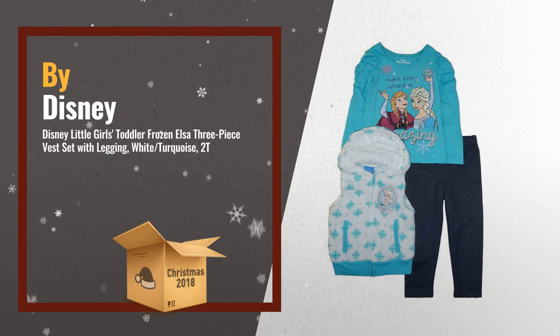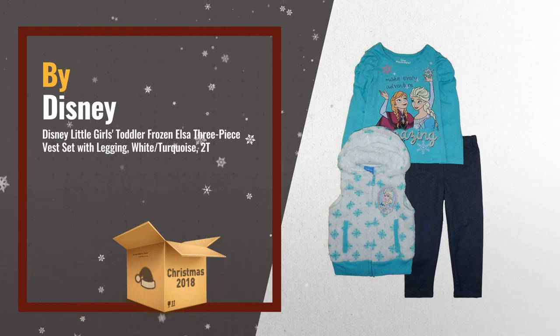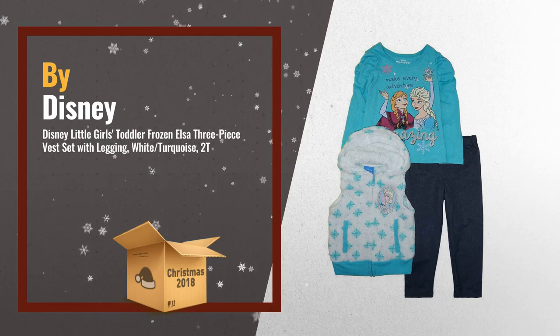Number 3: Zip Up Fluffy Vest with Frozen Elsa patch on chest. Long sleeve crew neck top, legging with elastic waistband.